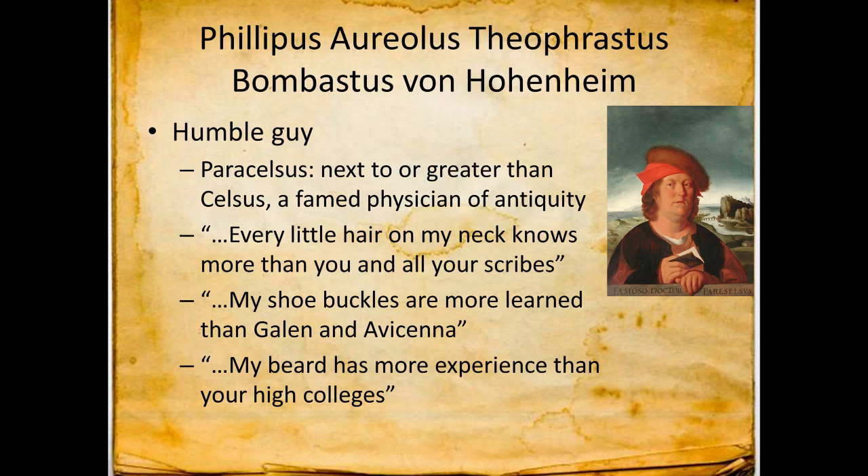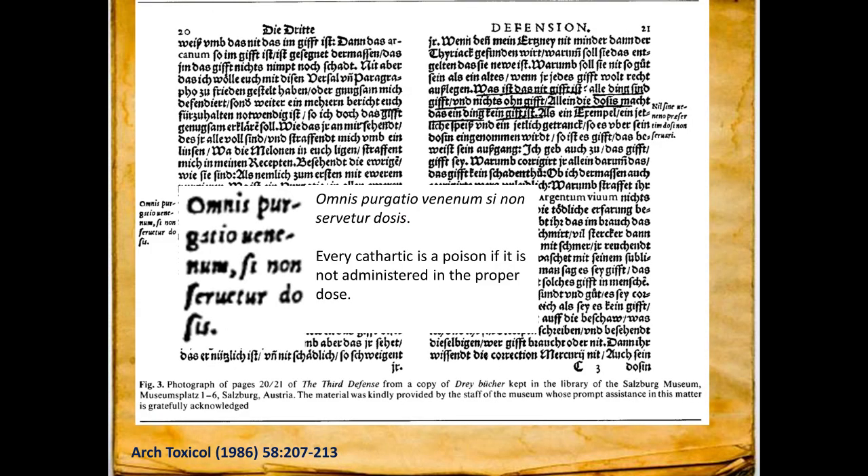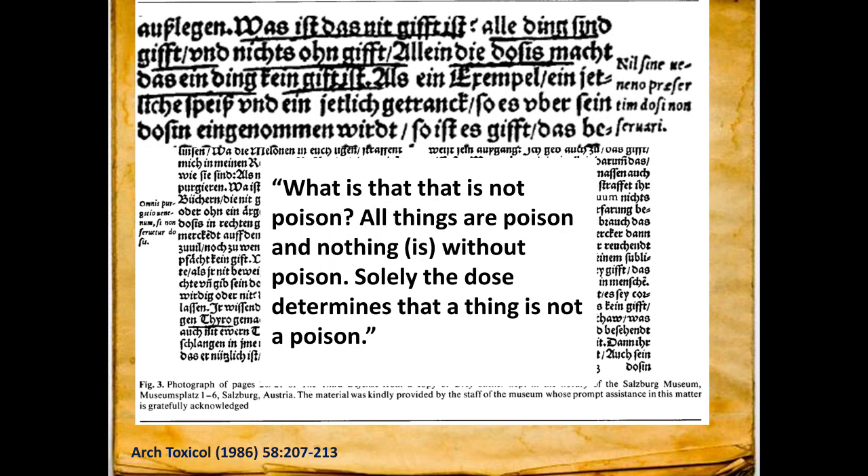But if you look at what he actually said, it made good sense. There's a fantastic article published by seminal toxicologist Dr. William Diekman in the 80s, where they translated Paracelsus's third defense and found he didn't say exactly what we quote him saying nowadays. He never said 'the dose makes the poison.' What he said was: 'What is it that is not poison? All things are poison and nothing is without poison. Solely the dose determines that a thing is not a poison.' He also treated people with tartar emetic containing antimony for poisoning, which actually made them worse.